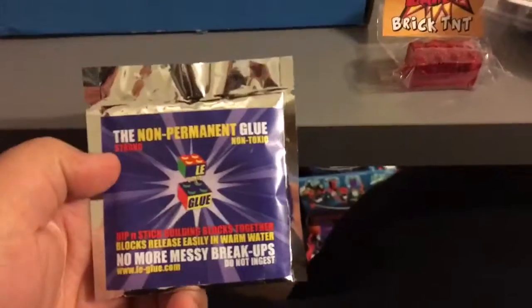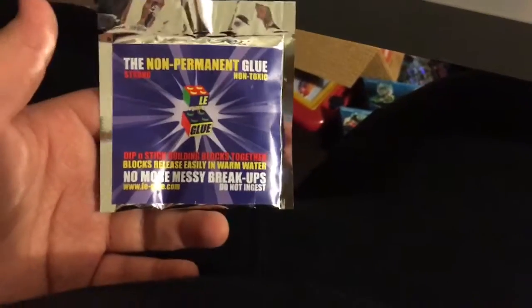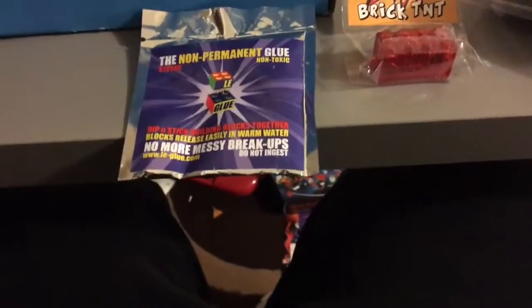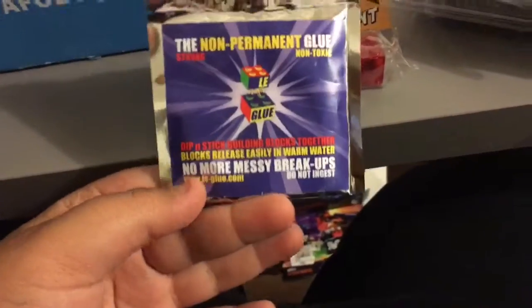And here's our Lego non-permanent glue. It's strong, so it holds the Lego really well. Put warm water in if it melts or something. When you want to play with your Legos, put it in warm water so it doesn't stick forever — like in the Lego movie.